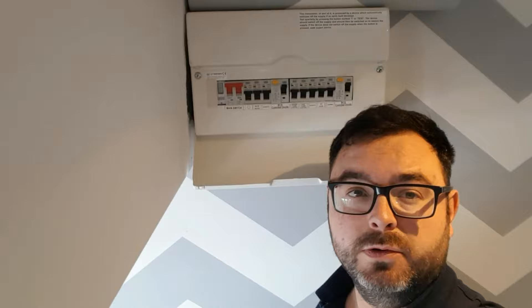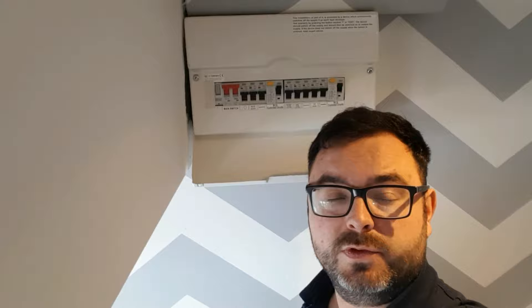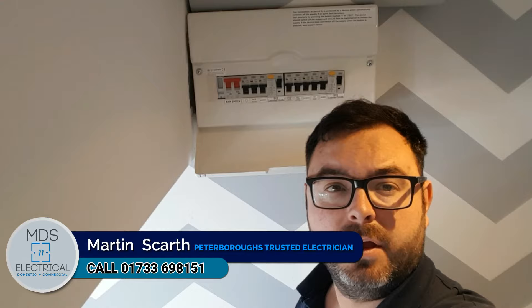If you get any issues trying any of the steps mentioned in this video, please feel free to get in touch with us on the number shown in the video, or contact another local registered electrician in your area.